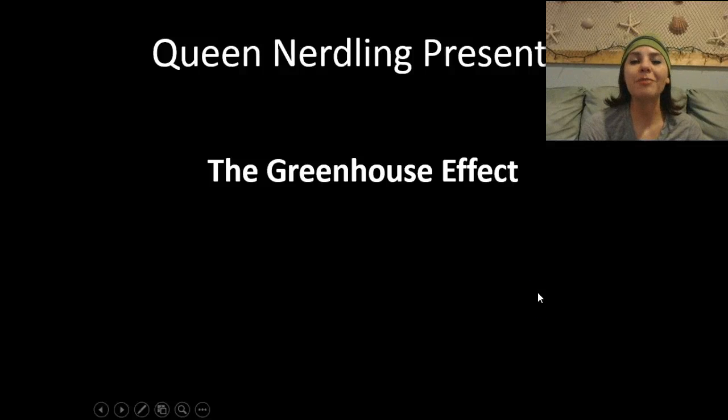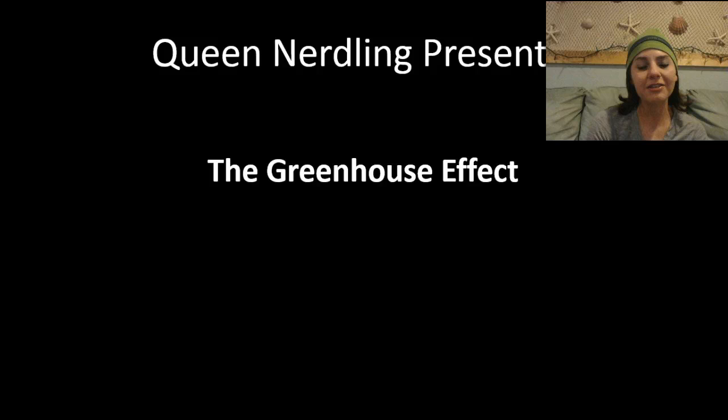What's up, EcoNerdlings? In this podcast, we're going to be discussing things that you've probably heard a lot about, which are greenhouse gases and the greenhouse effect. So let's get started.